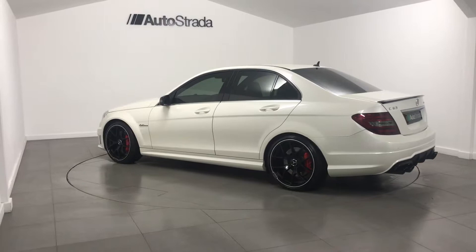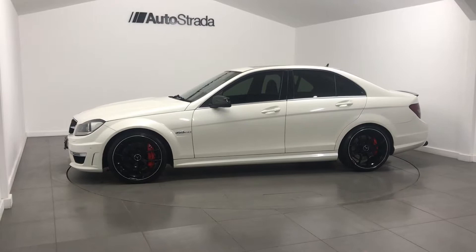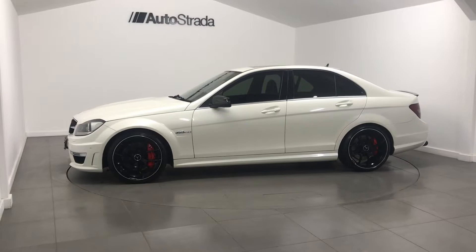Miltec Decap, 507 BHP Remap, Performance Pack plus including LSD, Carbon Pack, Lane Assist, Radar Assist, Privacy Glass, Rear Camera, Command, Sunroof.